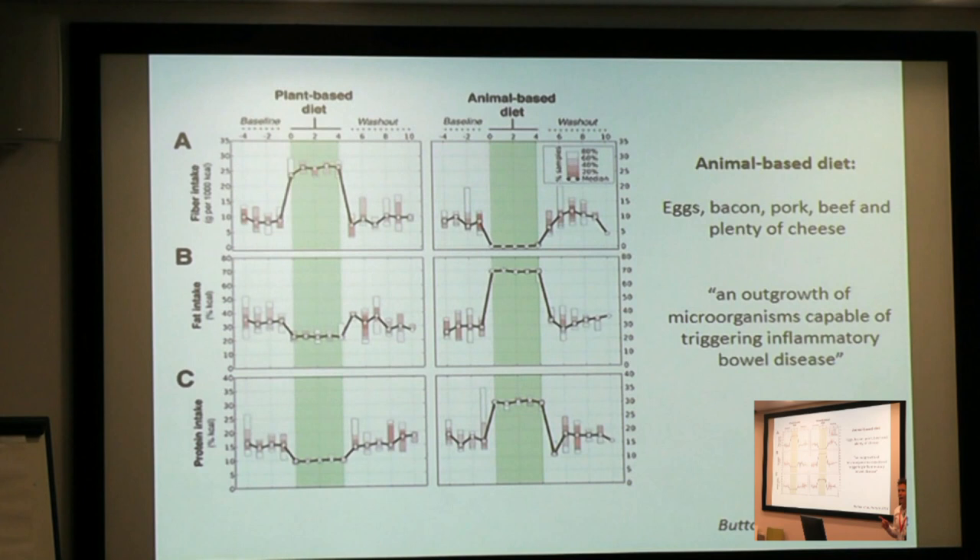A little bit on the gut microbiome and Crohn's disease. Here's a beautiful study from 2014 where researchers took healthy people on a pretty standard omnivorous diet. For four days only, they switched them to a completely plant-based diet, then gave them a break back to normal, and then for another four days put them on an animal-based diet — very low fibre, very high fat, and very high in animal protein. The plant-based diet was the opposite. Within a day, they saw dramatic changes in the composition and function of the gut microbiome. Their conclusion was that they had seen an outgrowth of microorganisms capable of triggering inflammatory bowel disease — and this is just four days on a carnivore diet.